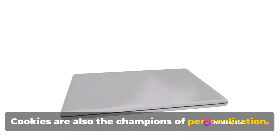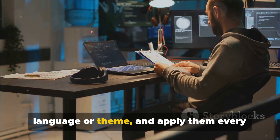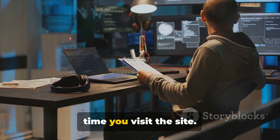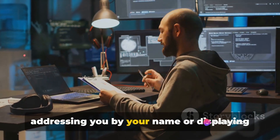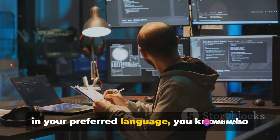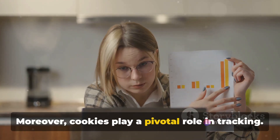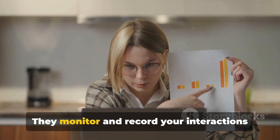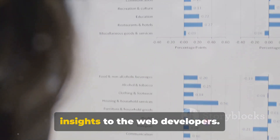Cookies are also the champions of personalization. They remember your preferences, like language or theme, and apply them every time you visit the site. So the next time you find a website addressing you by your name or displaying in your preferred language, you know who to thank. Moreover, cookies play a pivotal role in tracking. They monitor and record your interactions with a website, providing valuable insights to the web developers.